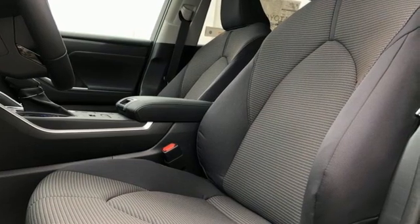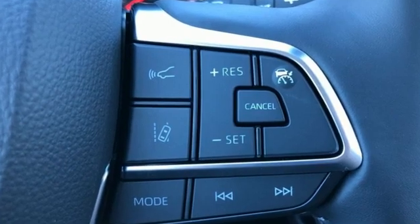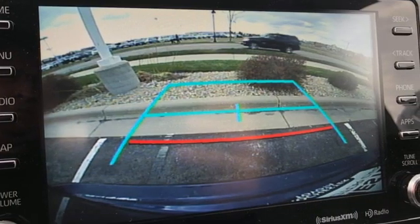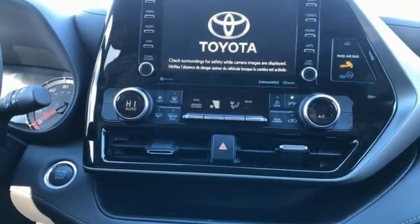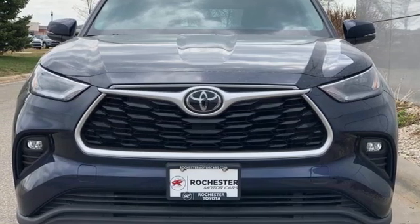V6 engine, dual zone climate control, streaming audio, manual tilting steering column, Wi-Fi hotspot, AM-FM satellite radio, aluminum wheels, doors and push-button start proximity key, and automatic transmission. The time is now. See it for yourself today.